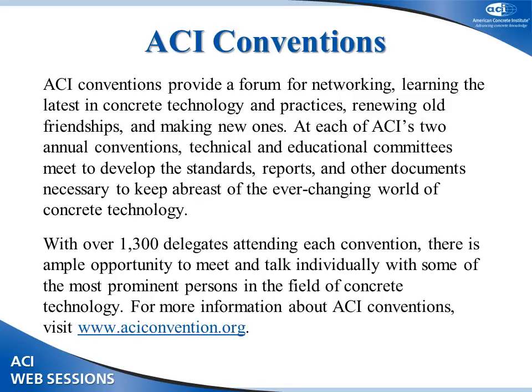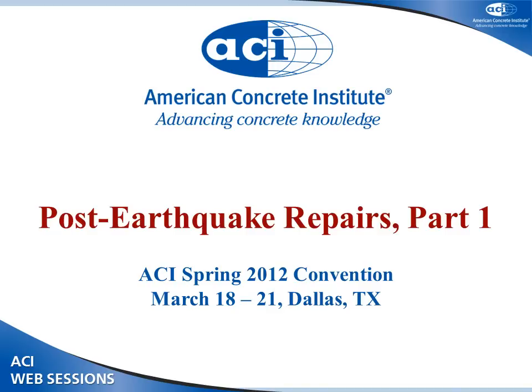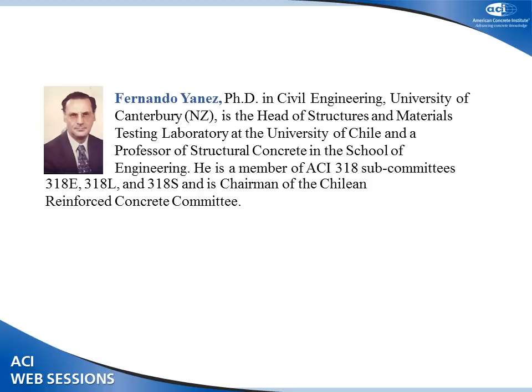ACI conventions provide an opportunity for networking and for keeping up to date with the latest in concrete technology and practices. Our next presentation is Repair of Structural Walls of Early Damage After the Chilean 2010 Earthquake. Our presenter is Fernando Yanez, a researcher from Santiago, Chile, with a PhD in Civil Engineering. He is the chairman of the Chilean Reinforced Concrete Committee, as well as many other committees.